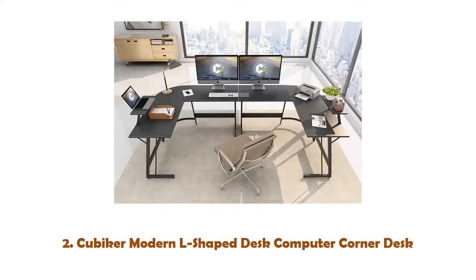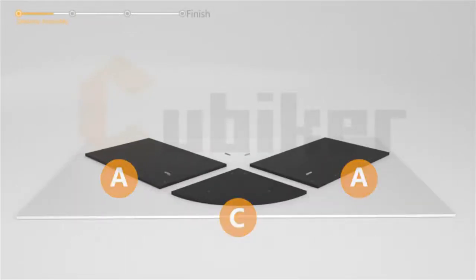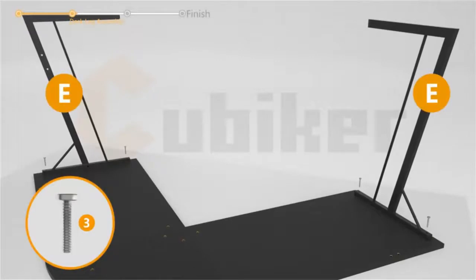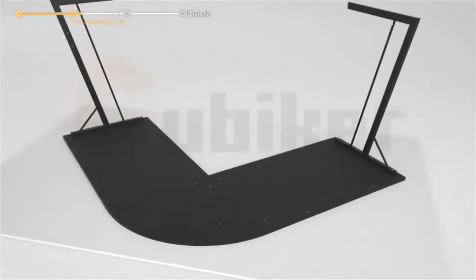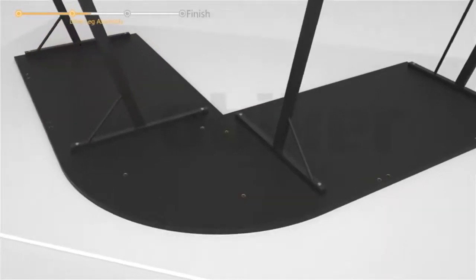Number 2: Cubiker Modern L-Shaped Desk, Computer Corner Desk, Gaming Writing Study Desk for Home Office. The Cubiker L-Shaped Desk unifies rigid metal with MDF boards. Its sturdy frame can support all your office essentials. The removable monitor stand can be installed on either the left or right side. Overall dimensions are 51.2 x 51.2 x 29.5 inches, with plenty of legroom for rest. Includes an L-shaped desk, a monitor stand, and a happy assembly process.